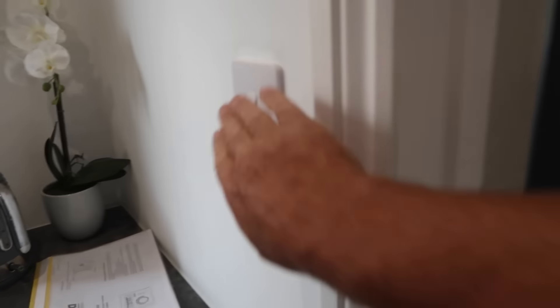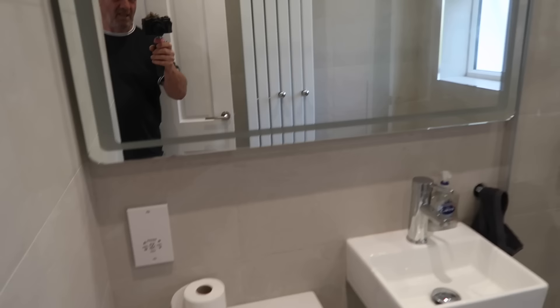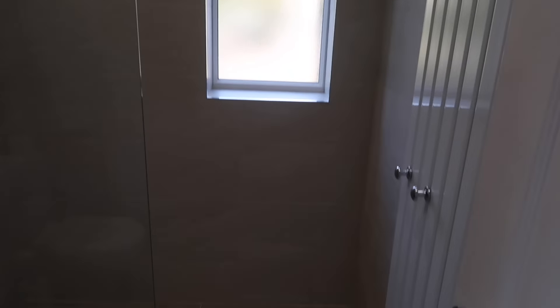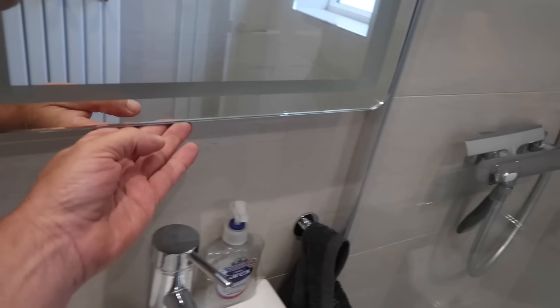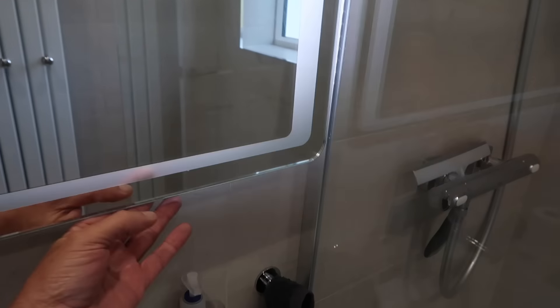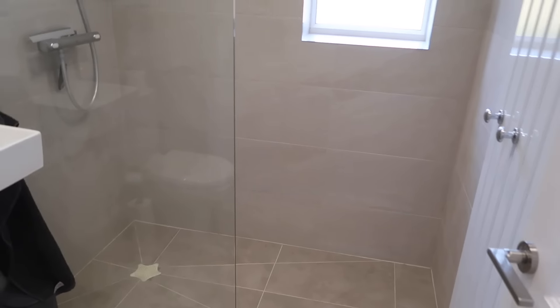So that's what leads into this other bathroom here. Nice walk-in shower. Toilet there. Lovely bathroom. So yeah that's a lovely lovely bathroom here.